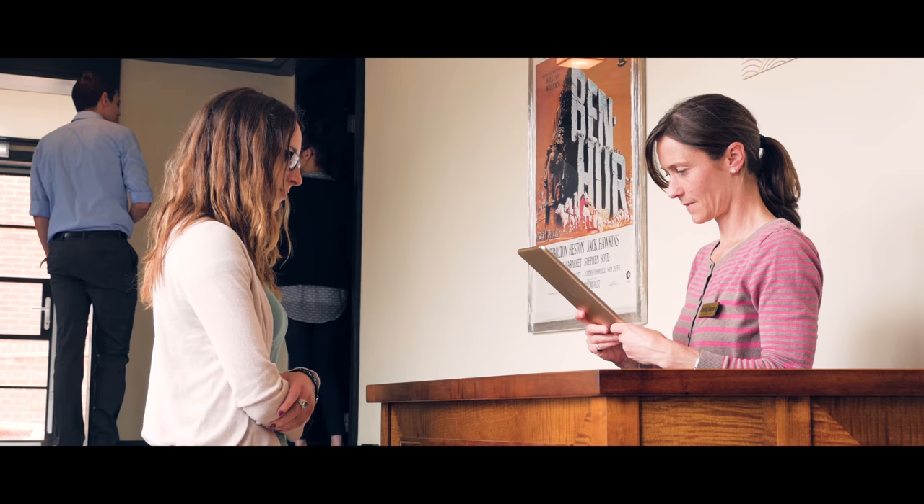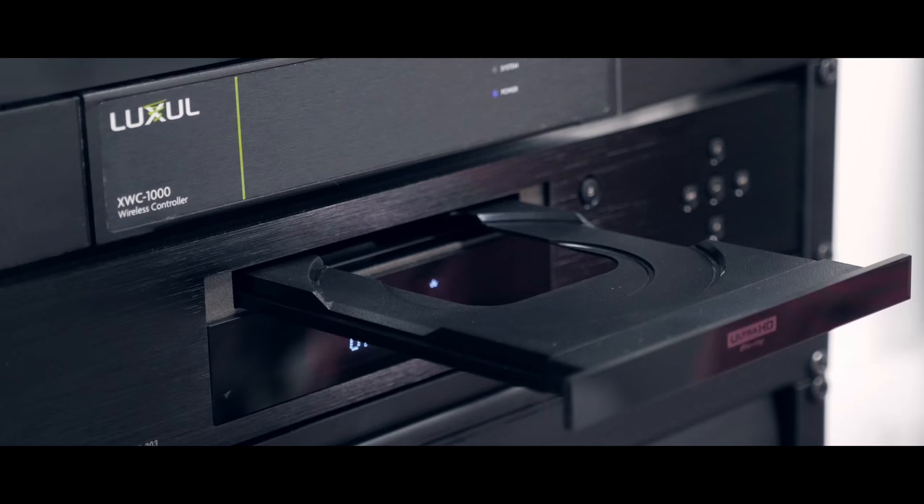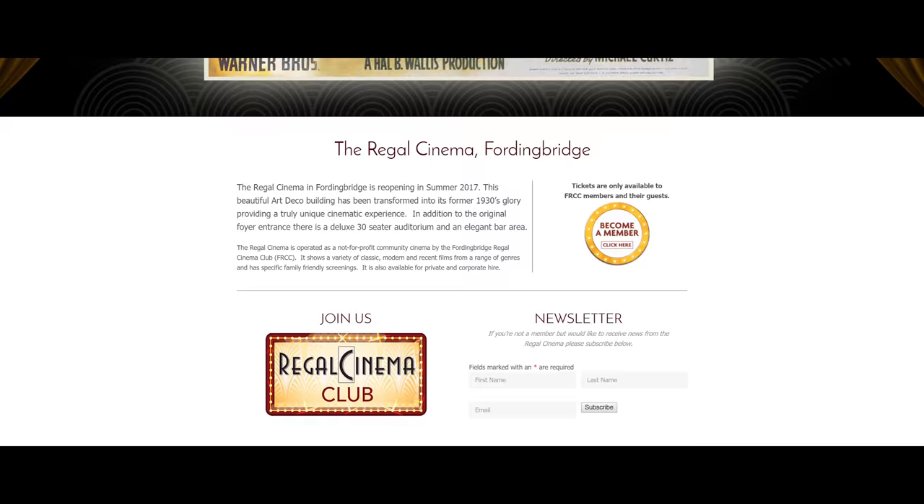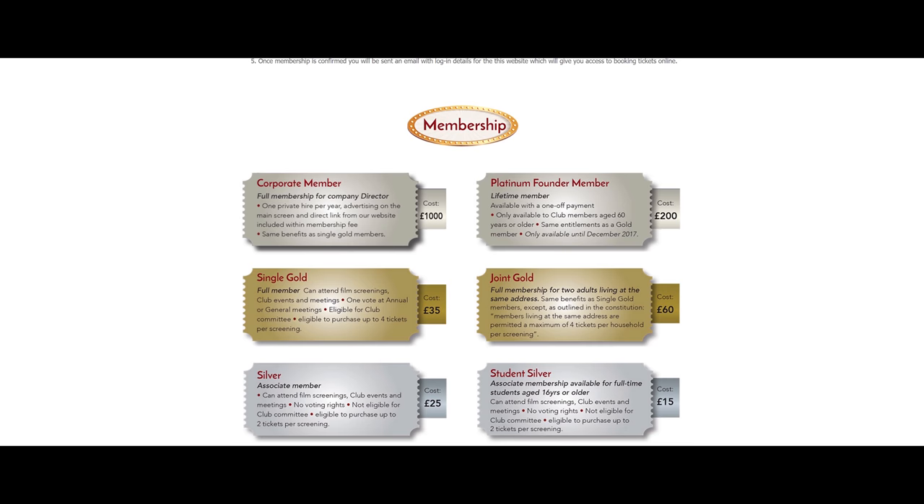The Regal is operated by the Fordingbridge Regal Cinema Club, a group of local film enthusiasts all working on a voluntary basis. It's easy to become a member, and membership is open to all. Just visit our website, www.theregalcinema.org, to find out more. There are various types of member options available, including corporate membership.